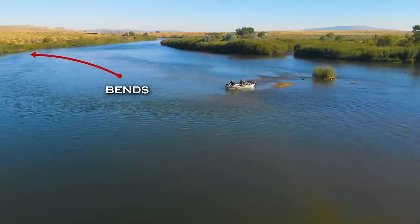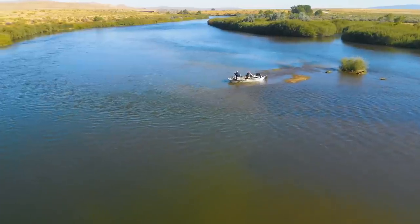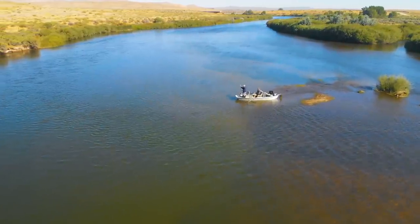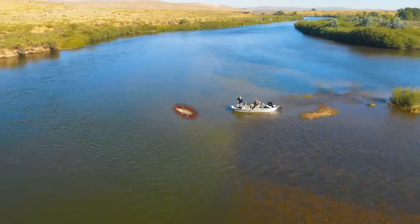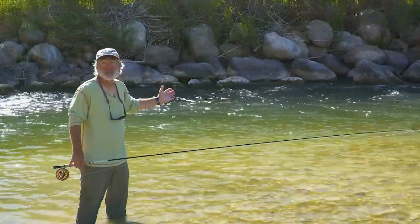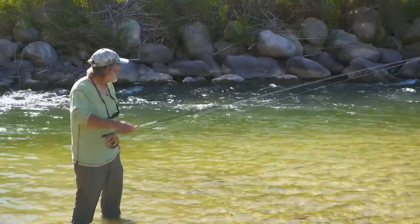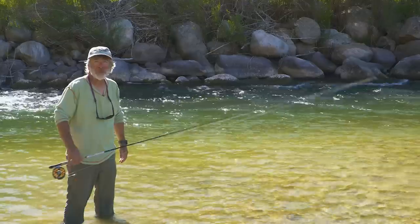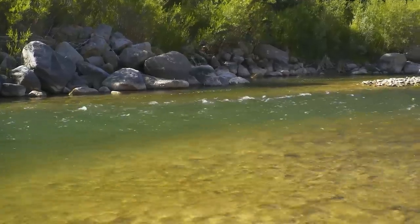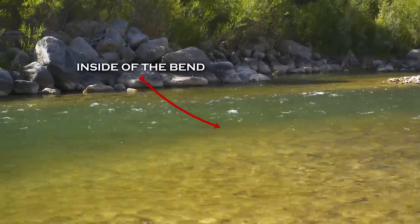Bends in a river almost always make better places to fish. Nice seams form and a pocket of deep water creates a pool because turbulence digs a trench on the bottom. In general, if the water in a bend is flowing swiftly, trout will be on the more protected, slower water on the inside of the bend. So on a fast bend, the trout are going to be more on the inside, not against that far fast bank.